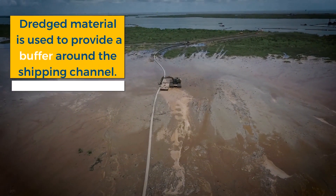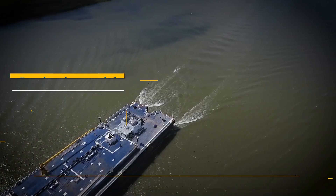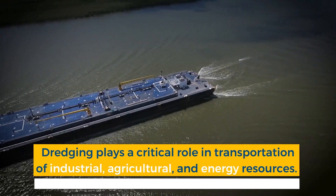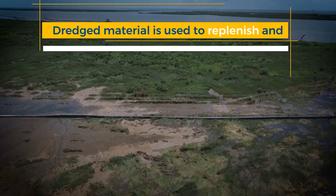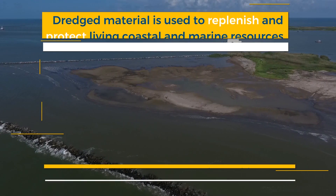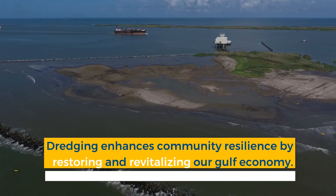Dredge material is used to provide a buffer around the shipping channel, fortifying it. Not only does dredging play a critical role in the transportation of our industrial, agricultural, and energy resources, but dredge material is used to replenish and protect living coastal and marine resources, enhancing community resilience by restoring and revitalizing our Gulf economy.